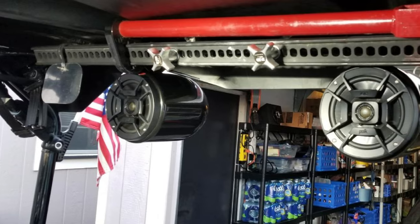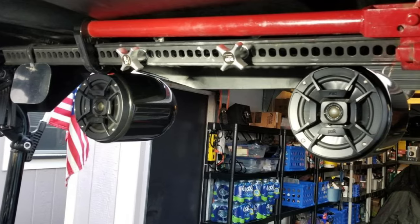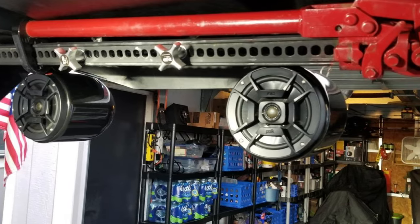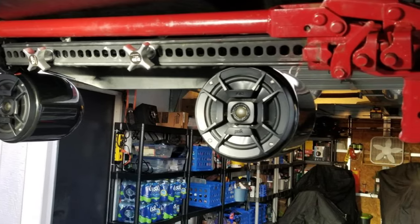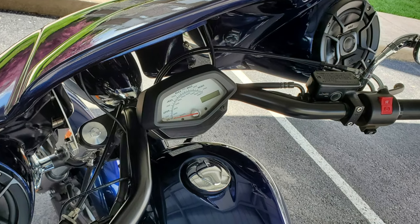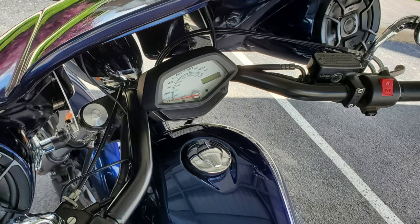There have also been reported issues with warranty, so don't hold your breath on replacement should something go wrong. That said, many users have reported no issues other than lower sound quality, including the speakers not living up to the claimed power rating. For the low price, though, they may be a worthy consideration.